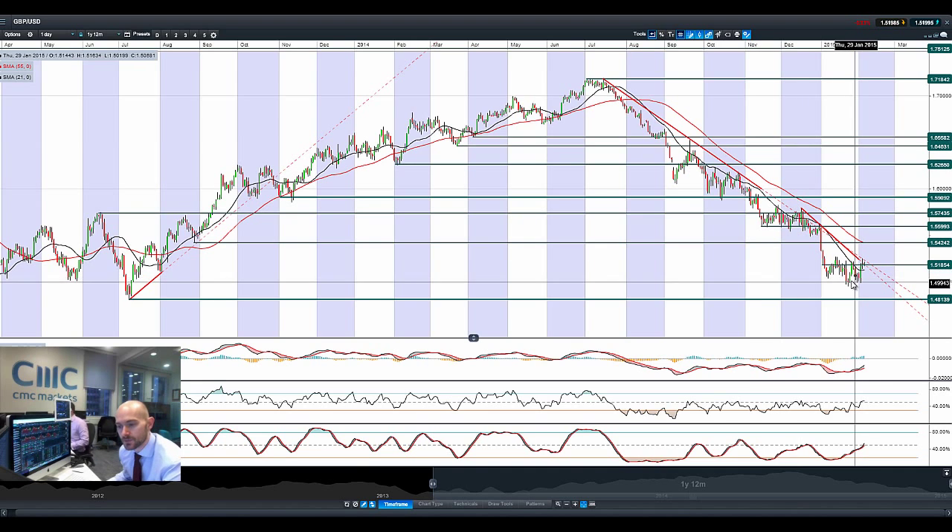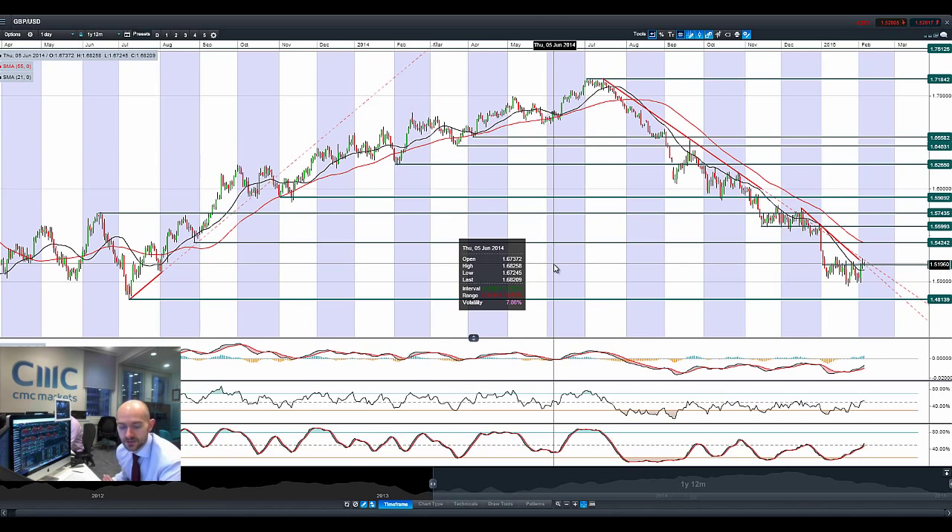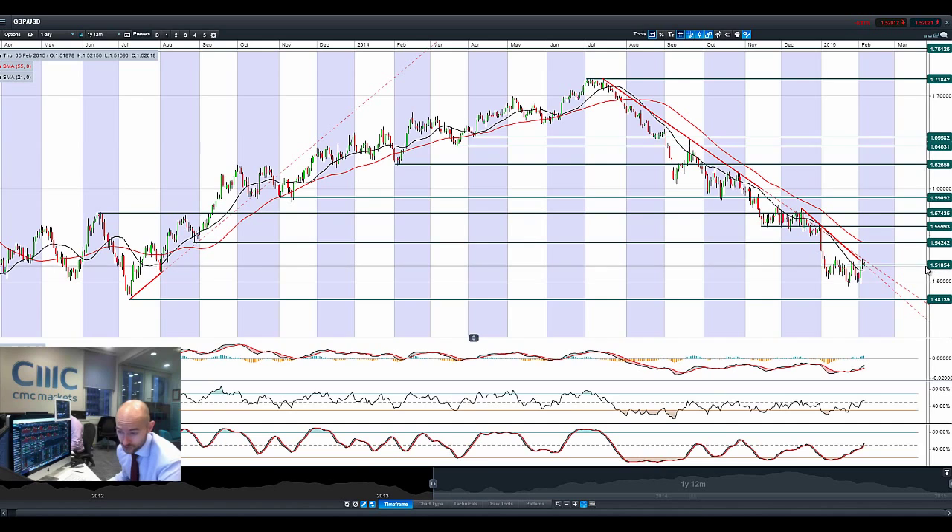GBPUSD seems to be the biggest net beneficiary of the recent dollar weakness. Breaking above 1.5185, we've now got to be looking at 1.5424 should the US continue to disappoint. I'm more interested in cable than EURUSD — cable has got more potential upside because sterling is a little bit more sure of itself than the euro; there's just too much uncertainty with the euro. If the US disappoints again, cable has the opportunity to move higher. The longer we keep above 1.5185, the better — we're just on the right side of it right now.